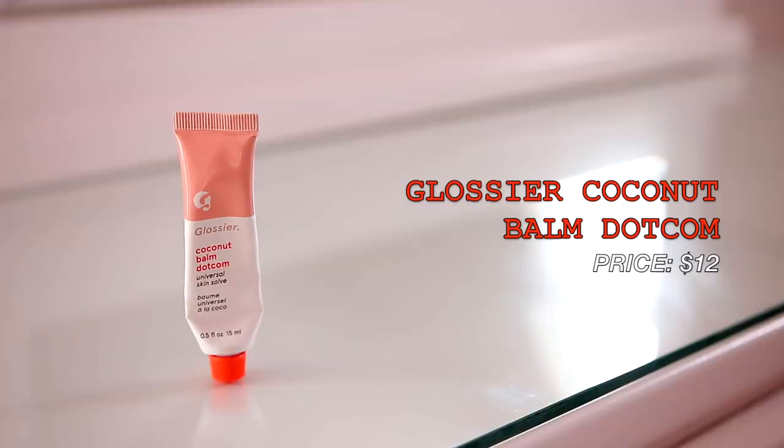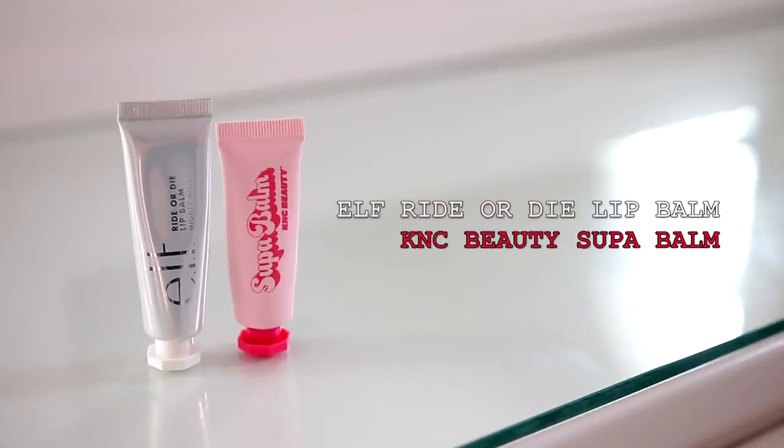Of course I always have to moisturize my lips. I'm using the Glossier coconut Balm.com — I love this one and the mango. It's a great daytime lip balm, really lightweight, perfect under makeup, and keeps your lips super hydrated. My other two favorites are the ELF Ride or Die in Mighty Mint, which is so good, and the KNC Beauty rose one.